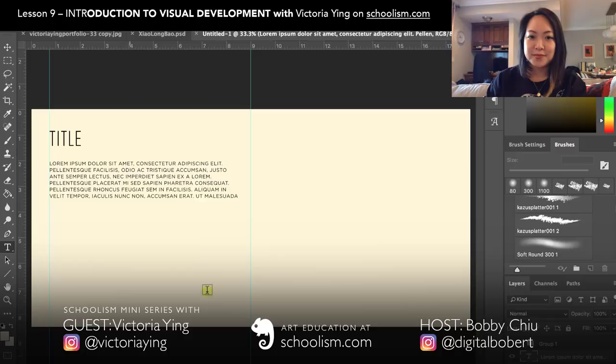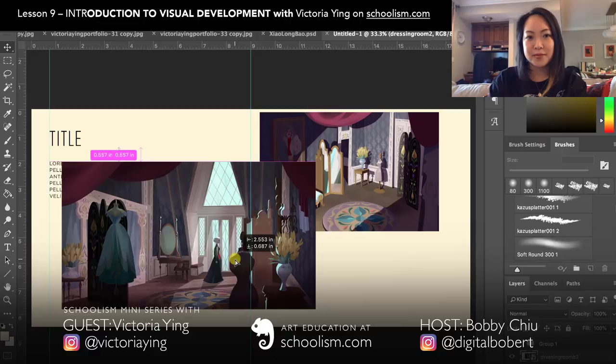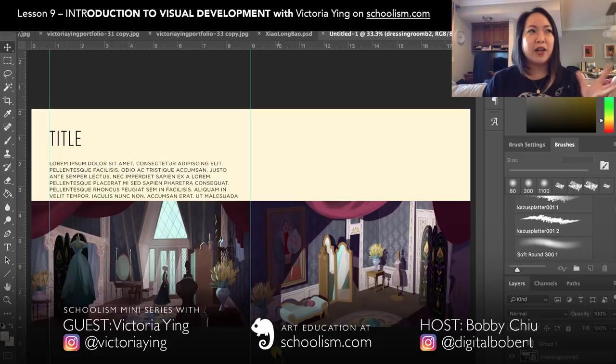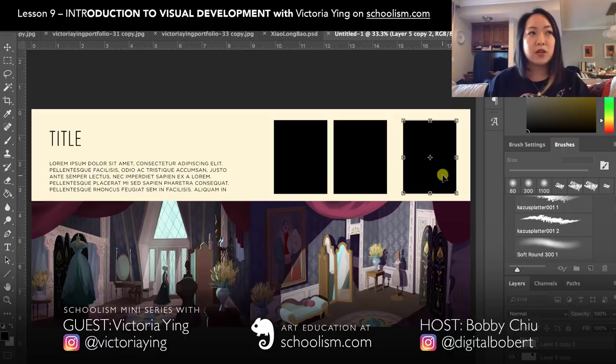Hi Victoria, in your class, Introduction to Visual Development, your very last lesson is a super important one: Portfolio Design. Can we talk a little bit about what you mean by Portfolio Design? Absolutely. When I was in school, we had this idea that there is a perfect portfolio — one portfolio that everyone is going to respond to the same way. But working with other artists, recruiters, and studios, I've learned that is absolutely not true.